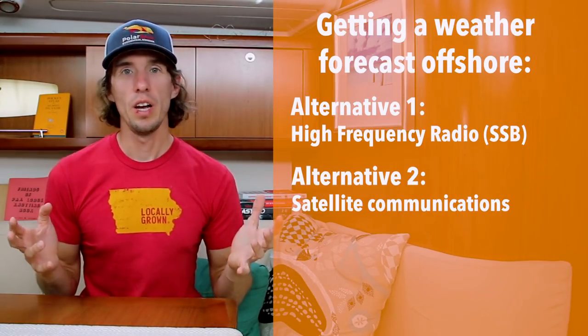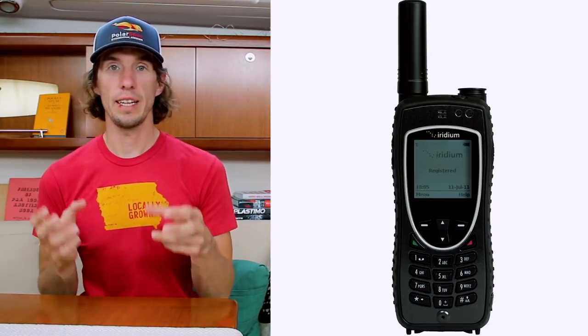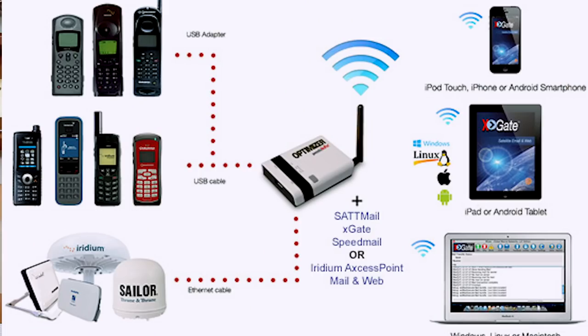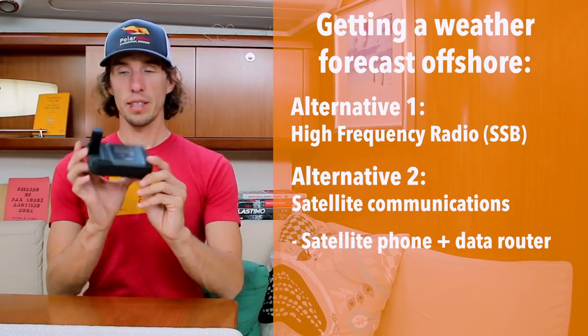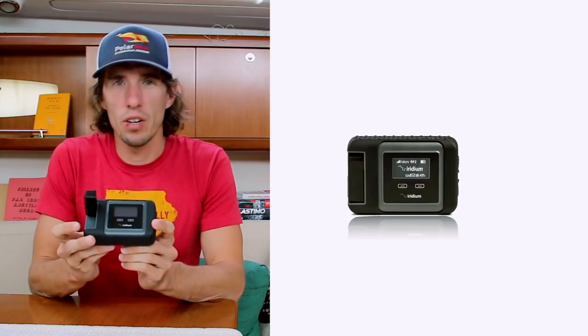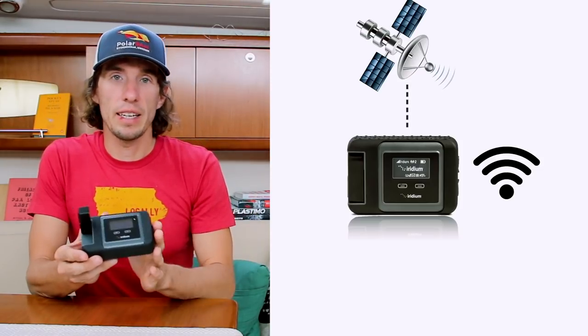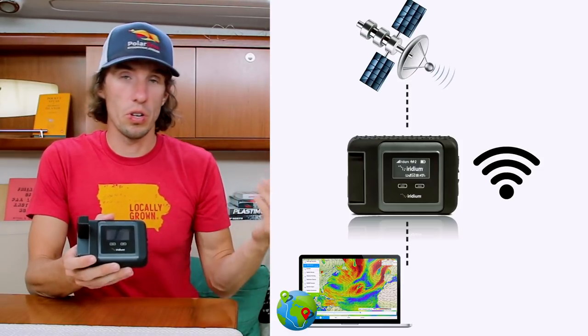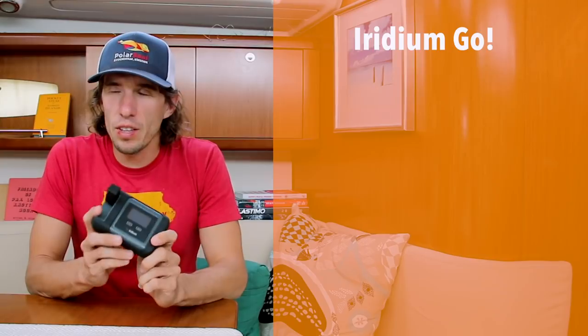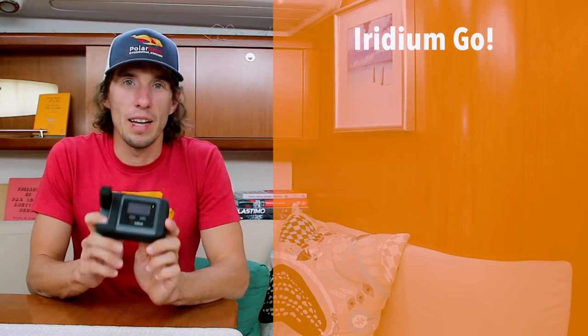Within satellite communications there are a few ways we can do it. The first is to buy a satellite phone and connect that to some type of data router, which enables us to get data on board our boat. Or we can buy a nifty little box like this called an Iridium Go. This thing is like your home internet router — it connects to the satellite system, and then we can connect devices to it like your computer or your cell phone. The thing though is that it goes a lot slower than your home internet.